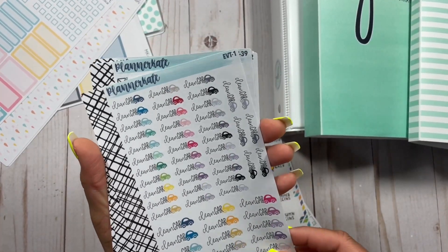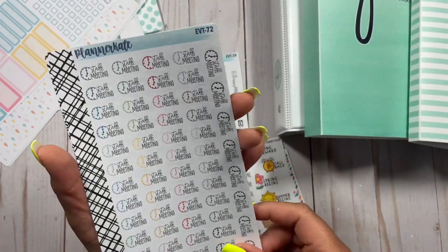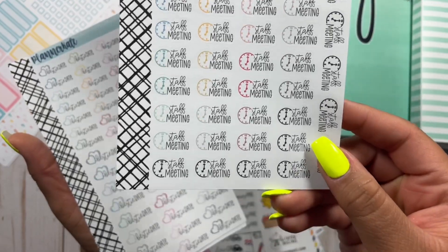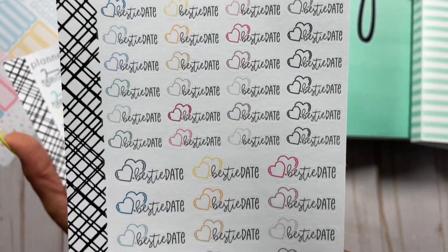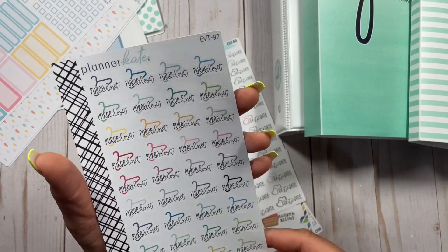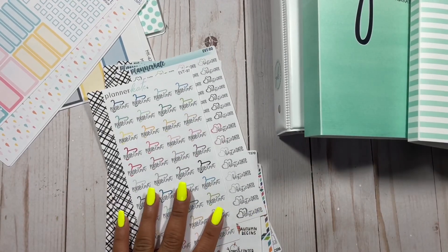Then I have these word stickers. This one says 'clean your car' because that's something I want to keep up with. This one has 'happy mail' — I'm always getting happy mail so I thought that would be cute. This one has 'staff meeting' and I'm always writing staff meeting in my planner. This one says 'bestie date,' which is always cute and motivating for going on outings with my besties in the summer. And then there's 'her closet,' which is always needed in my home.